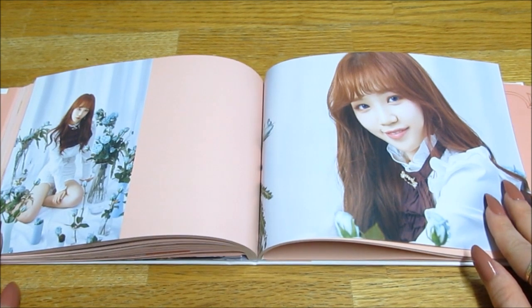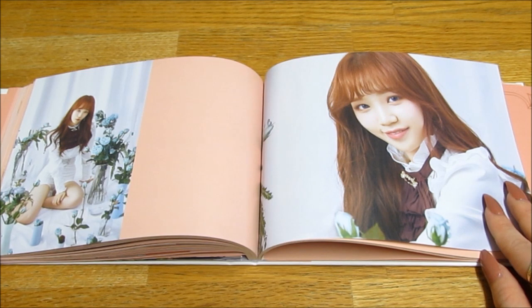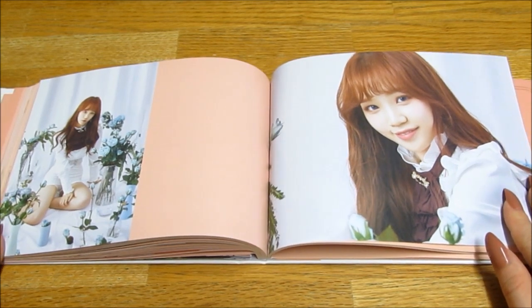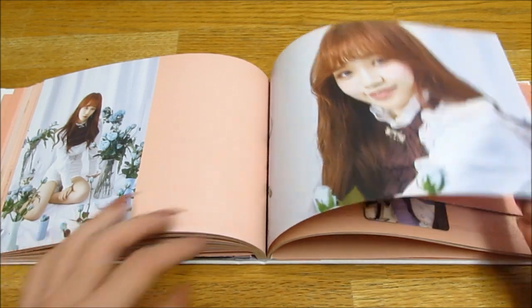She really looks like one of the members from — oh, I can't think of her name. Is she in... Weki Meki? I can't pronounce that group's name still, but I think she's in that group. What was her name? It's on the tip of my tongue. You'll probably all know who I'm talking about — I feel like she just looks exactly like her.